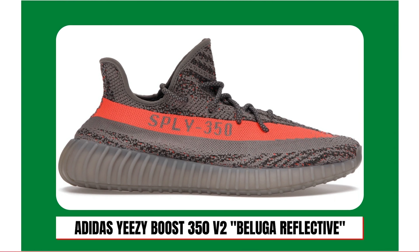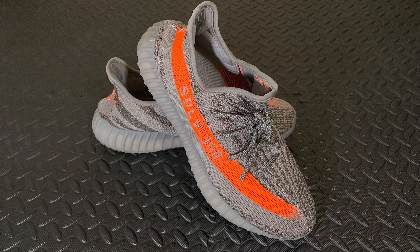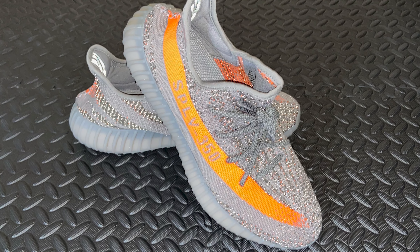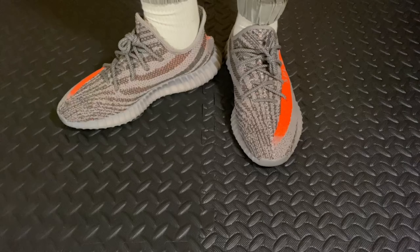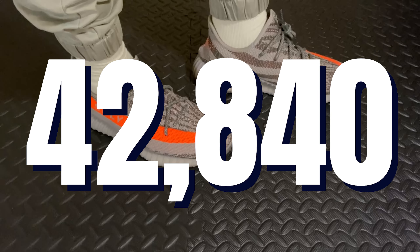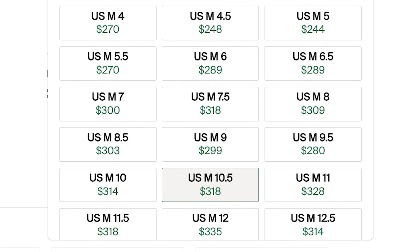At number nine, the Adidas Yeezy Boost 350 V2 Beluga Reflective — it's another Yeezy 350 V2. Released on December 18th, 2021, for a retail price of $240, Adidas brought back one of Yeezy brand's most celebrated designs in the Beluga colorway but gave it a reflective remix for the holiday season. Reflective qualities and speckled orange accents are on the primeknit upper, while the trademark side stripe is bold orange. Being one of the late releases of 2021, a lot of sales happened in 2022 — 42,840 sales to be exact. Unlike the Bone colorway, you will be paying upwards of $300 for a good portion of sizes.